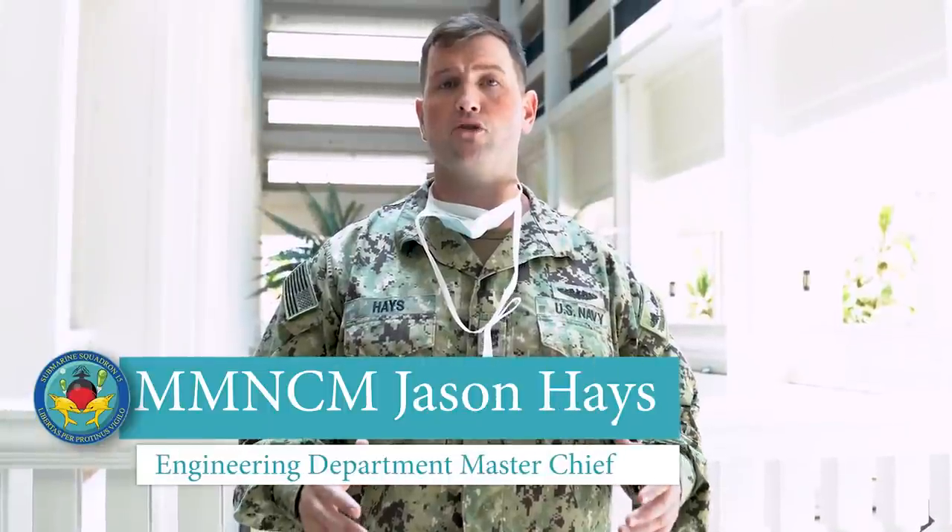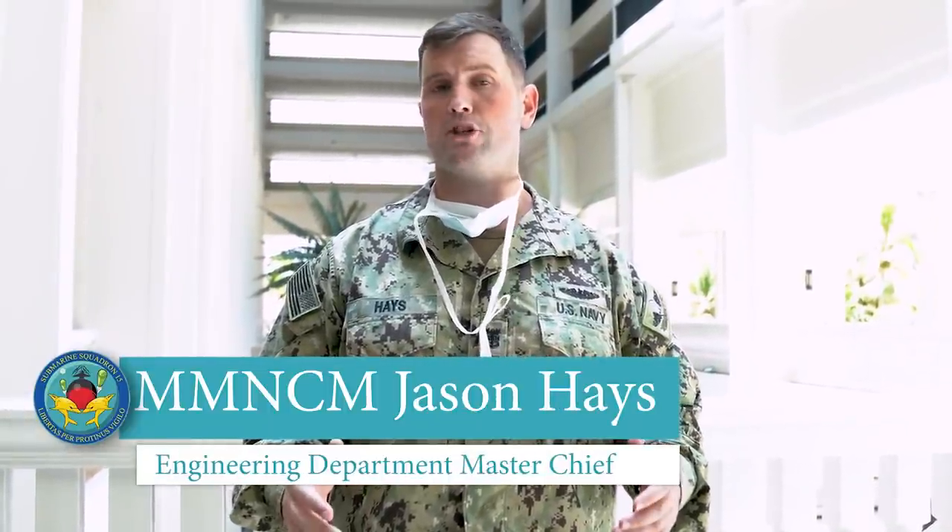Good afternoon. I'm Mass Chief Jason Hayes, Engineering and Department Mass Chief for Squadron 15. I'm here to talk to you today about the support that we give for food service to the sailors of Theodore Roosevelt while here in Guam. We're going to talk about the PPE we wear, the food service preparation that we provide, and the subsequent cleanup that we have at the end of every meal.